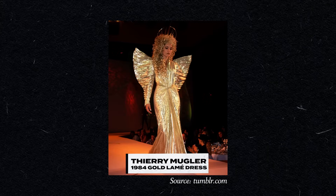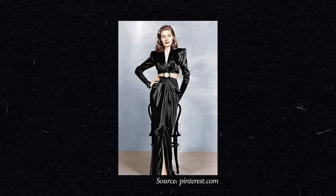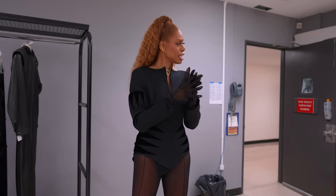Yes, absolutely. There's a lot of 1940s inspiration. Obviously the wasp waist is new look — Dior's new look. He definitely looked back, but he was always looking forward at the same time.